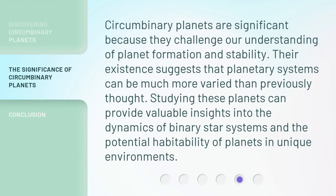Circumbinary planets are significant because they challenge our understanding of planet formation and stability. Their existence suggests that planetary systems can be much more varied than previously thought. Studying these planets can provide valuable insights into the dynamics of binary star systems and the potential habitability of planets in unique environments.